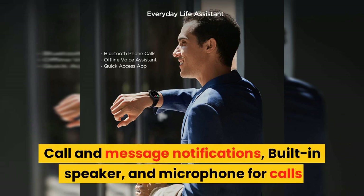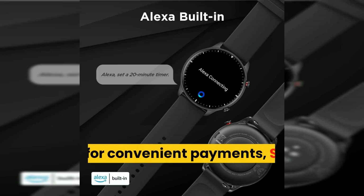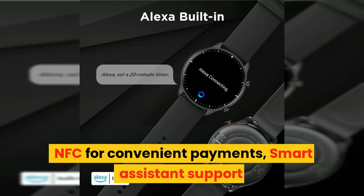Call and message notifications, built-in speaker and microphone for calls. NFC for convenient payments, and smart assistant support.